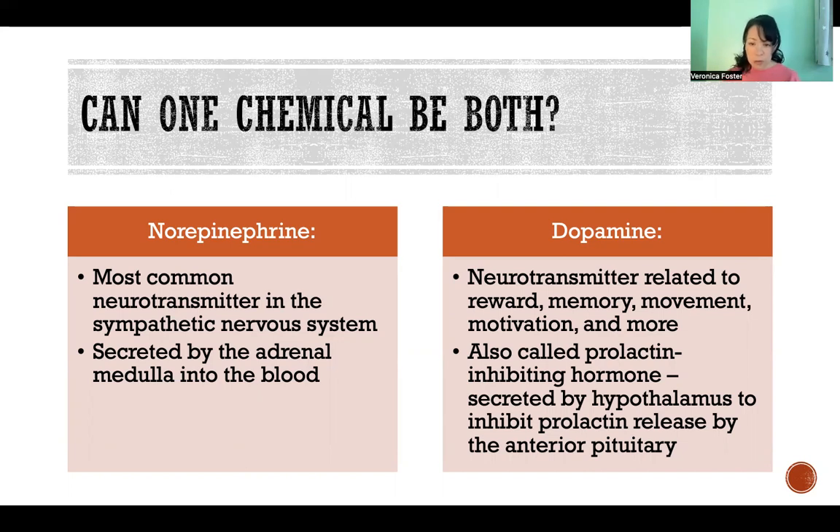Another example is dopamine. It is a neurotransmitter used for many different functions in the brain — related to reward, memory, movement, motivation, and lots of other things — but it is also released as a hormone into the bloodstream. In that context, it is given a new name: prolactin-inhibiting hormone.